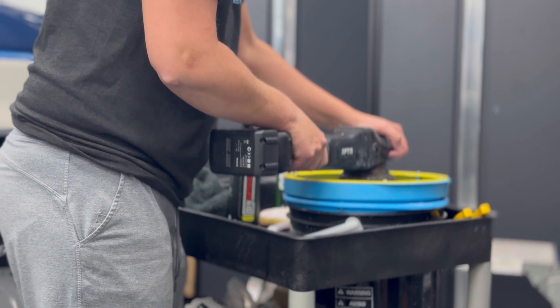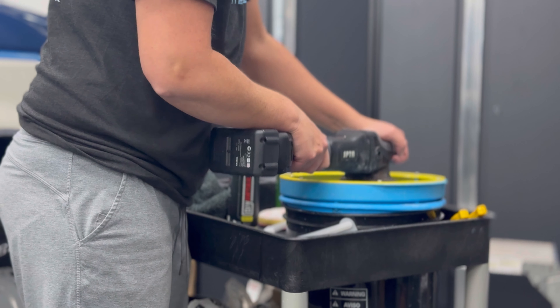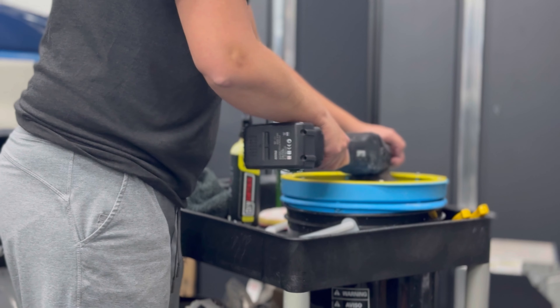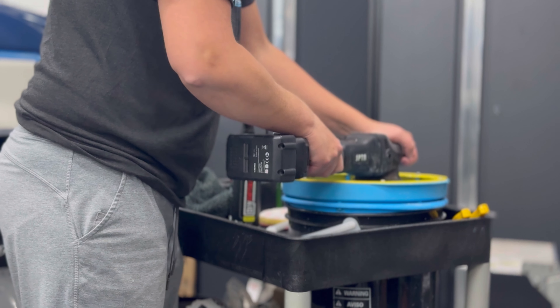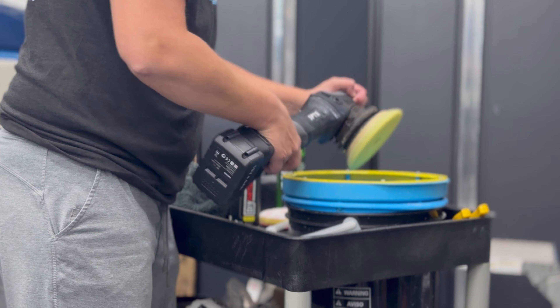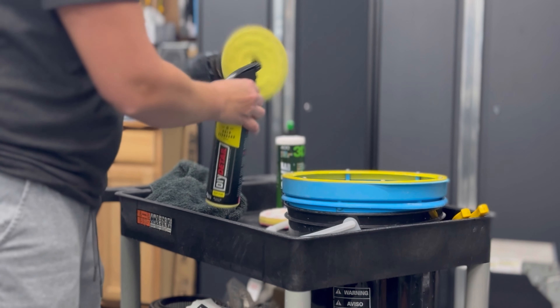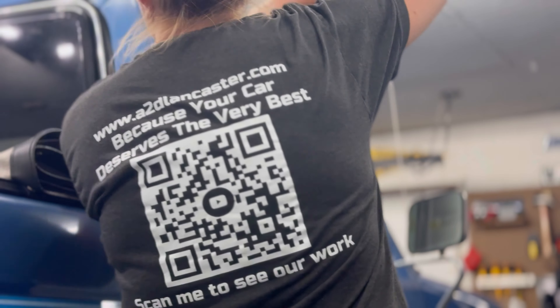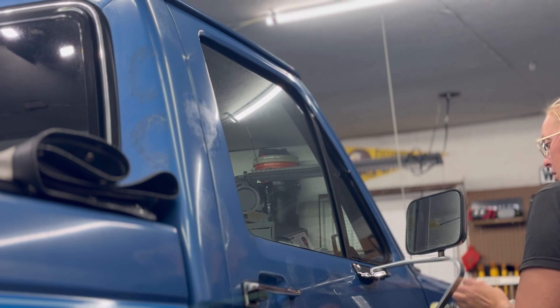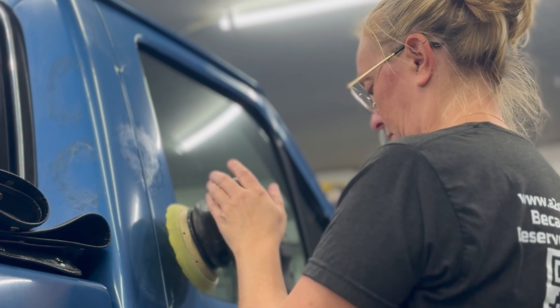This is a pad washer — for those of you that have never seen one or worked with one, this is a great way to keep your pads clean, especially when working on single stage paint where you're going to have a ton of paint transfer that will build up and gum up your pads. This also helps keep our pads cool so we're not overly heating the panel. We're going to go panel by panel, polish, clean, and work our way around the vehicle.